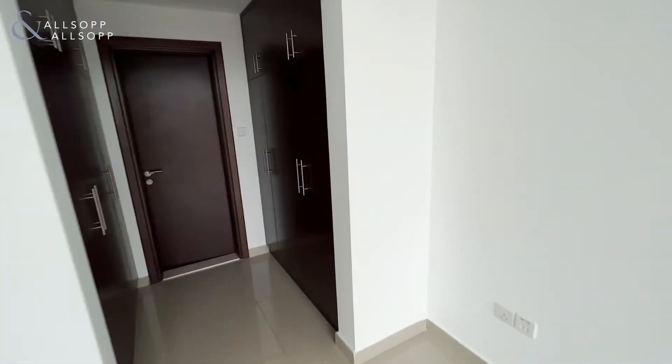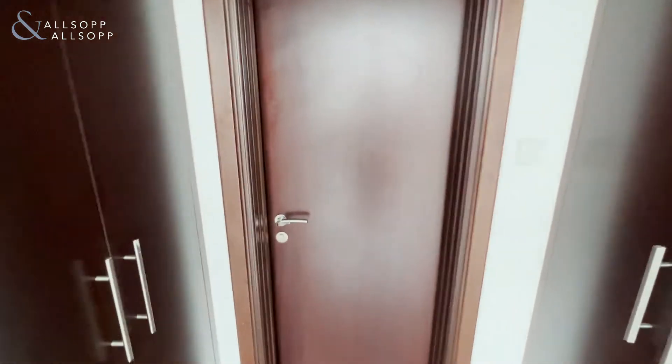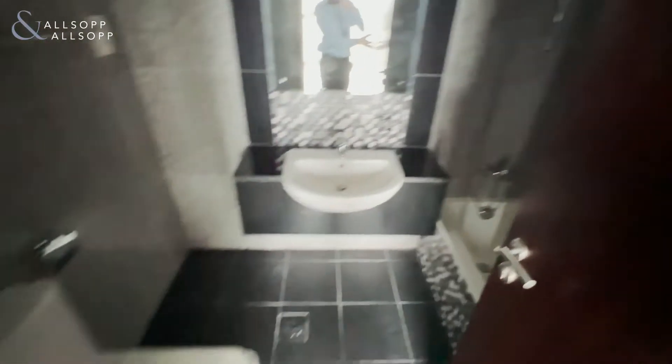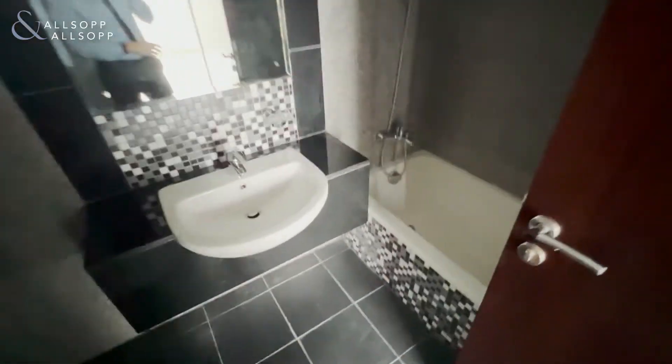Plenty of storage space either side in the walk-in wardrobe, which leads on to the ensuite with bath.